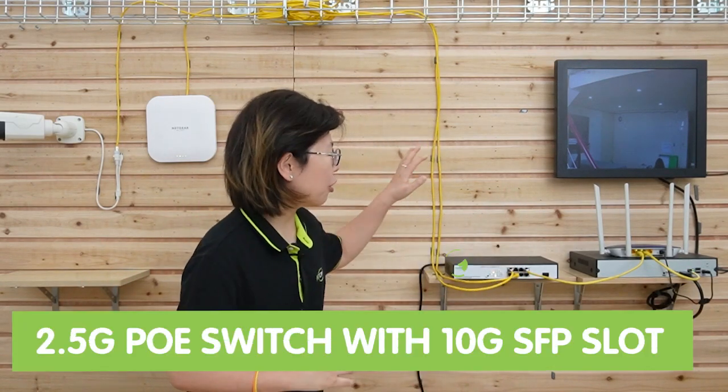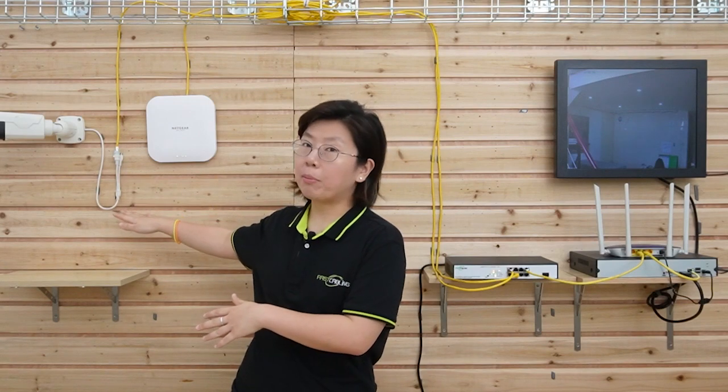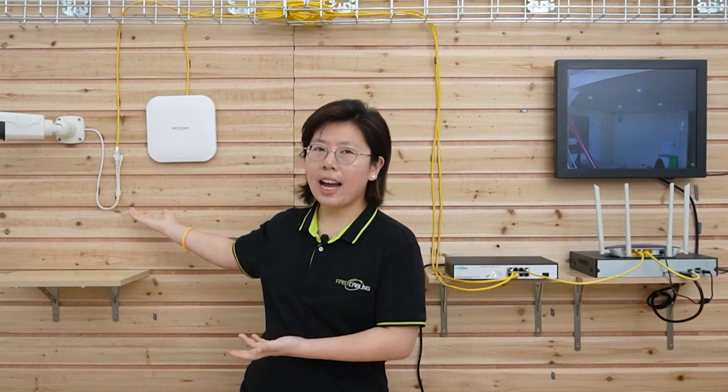Now we're in front of the demonstration board, because I want to show you a simple setup of a Wi-Fi 6 connection using the 2.5G PoE switch. This switch has the PoE feature, so you can eliminate the need for a separate power unit — that's why we don't see any separate power adapter at the edge.